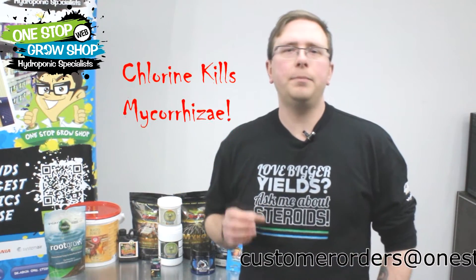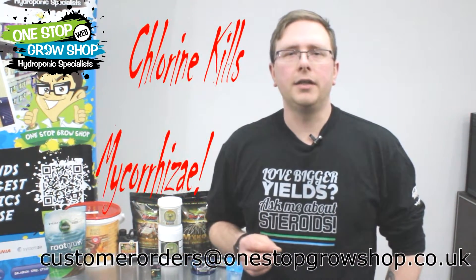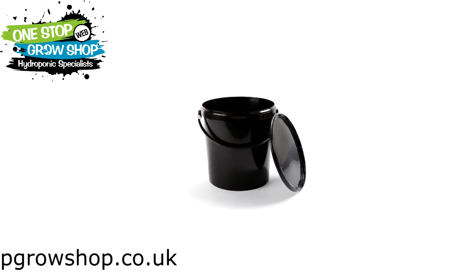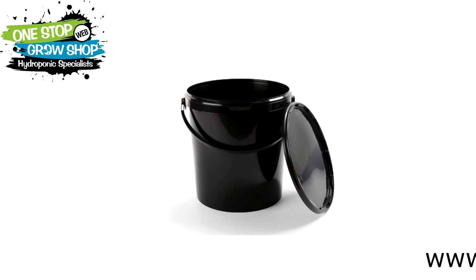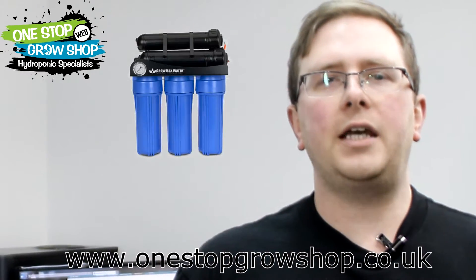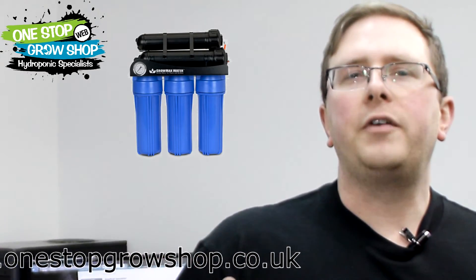One other thing to bear in mind is that the chlorine in tap water can kill off your mycorrhizal before they've even had a chance to bed in. You can remove chlorine by leaving the water in a bucket or reservoir to stand for 24 hours before use. A much more effective way of preparing your water is to use a GROWMAX 2 or 3 stage water filter — look out for another video with more information on how these work.